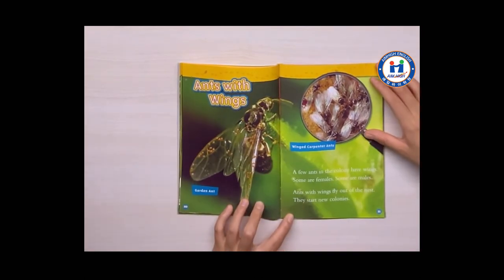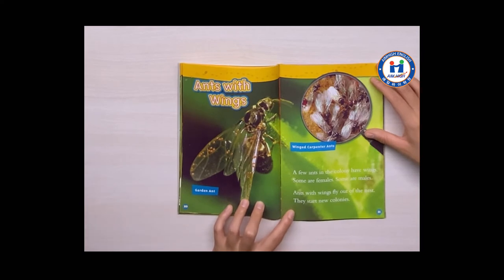Ants with wings. A few ants in the colony have wings. Some are females. Ants with wings fly out of the nest. They start new colonies.